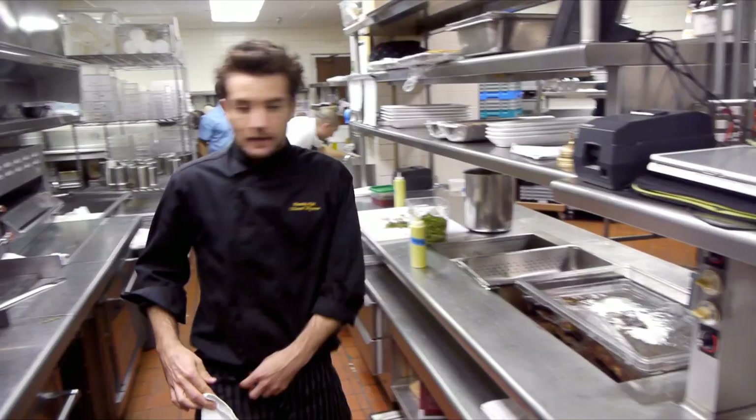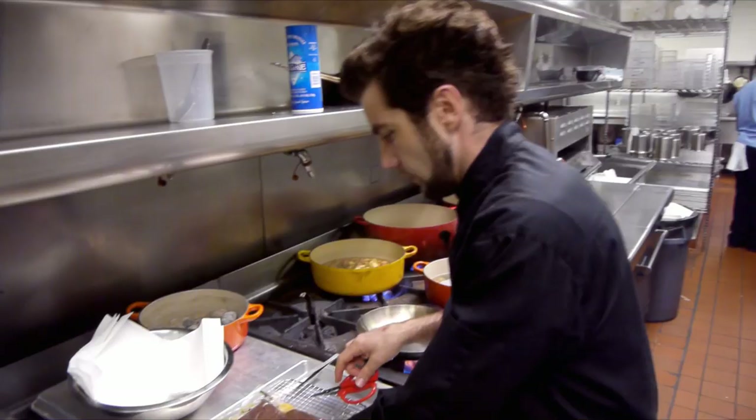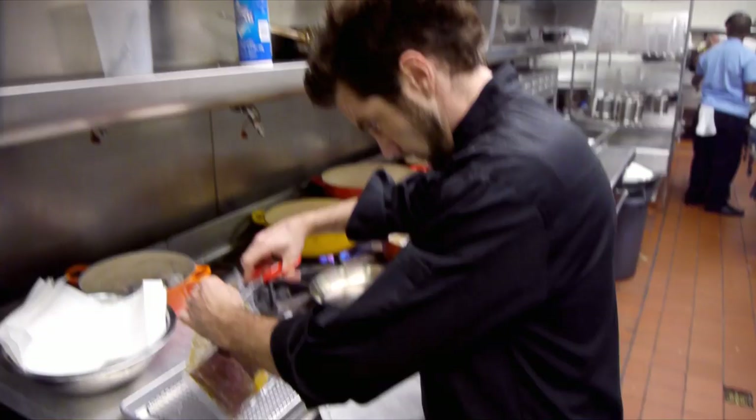Here we have the Colorado lamb. I'm going to do kind of a play on a lamb shawarma. It'll have all the classic flavors of lamb: tzatziki, za'atar, curry, mint, pickled onions. I prefer to cook with bone in.